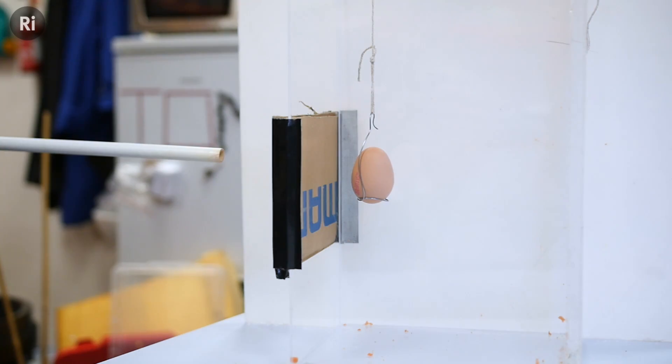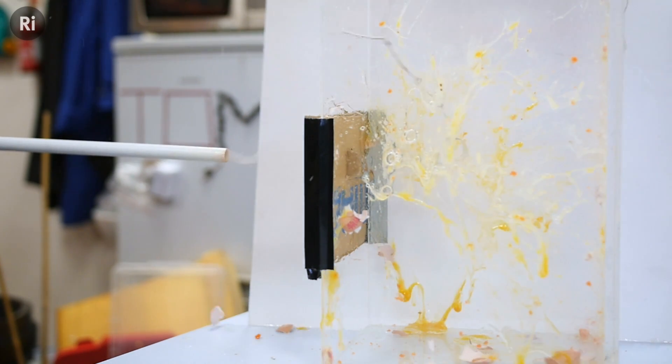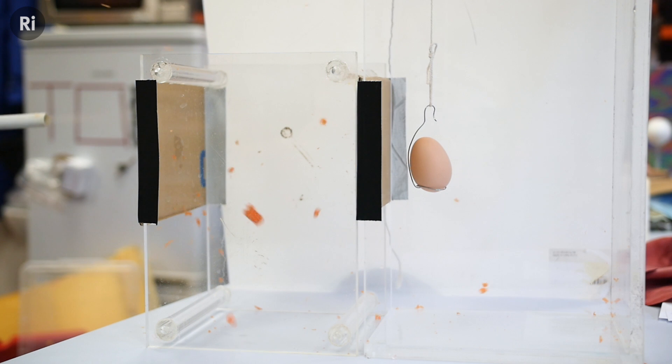As we can see here, in the first instance with these two pieces of card together, the carrot makes it through and obliterates the egg. But with the spacing as in a Whipple Shield, we do a lot better.